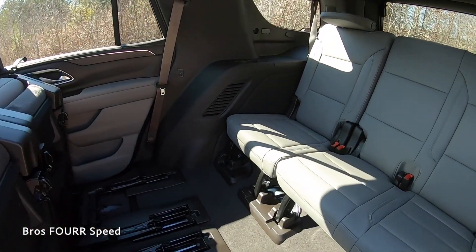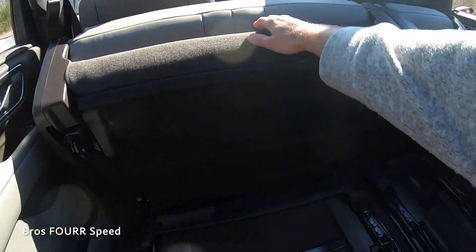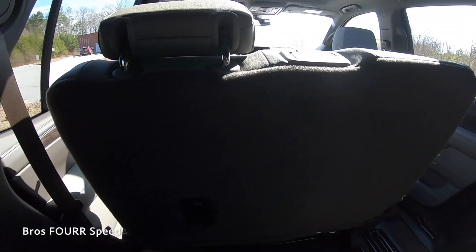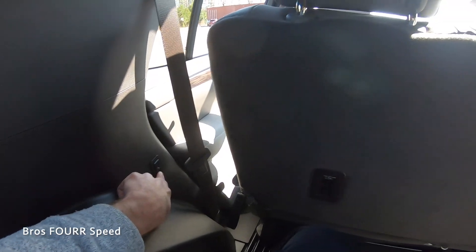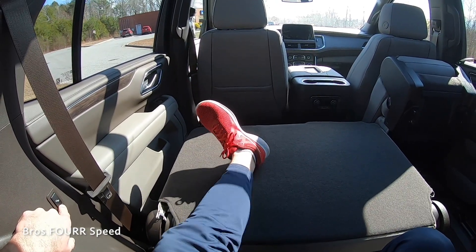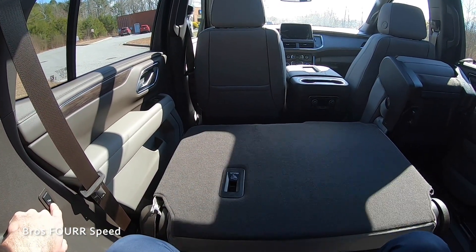With the second row folded up, I worked my way into the third row. At five-foot-ten I have plenty of room — with the front seat almost all the way forward I still have about two to three inches above my head. It's comfortable enough to ride around town for a good while. There's a cup holder along with a USB-C for charging, it's a three-seater, and there are air vents in the roof. A button on the side allows you to lift the seat back up.